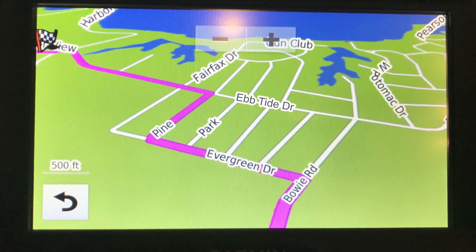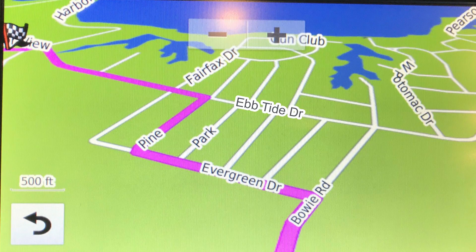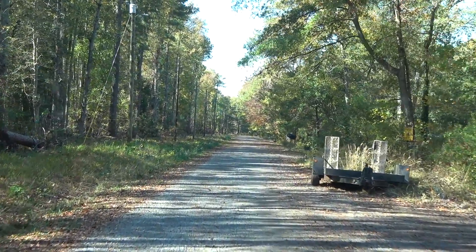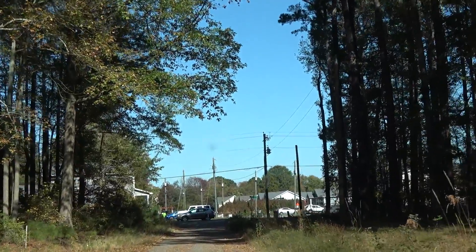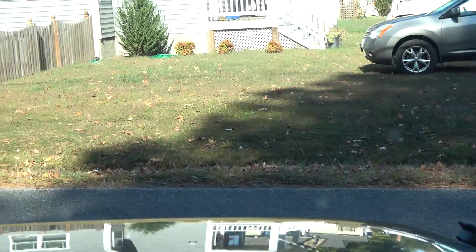Getting to Harborview Campground throws some GPS's for a loop. If your GPS is sending you from Bowie to Evergreen to Pine to Ebb Tide Drive, just so you know, Evergreen Drive is dirt. When you get on to Pine, it's dirt, and when you get to the end of Pine to turn on to Ebb Tide, it's a tight turn and the road is narrow. So if you are extremely long, it's going to be hard getting around.